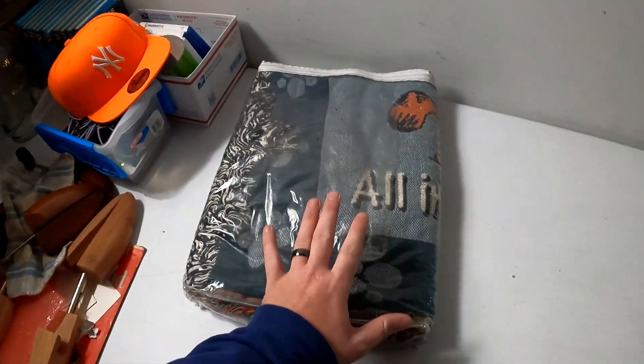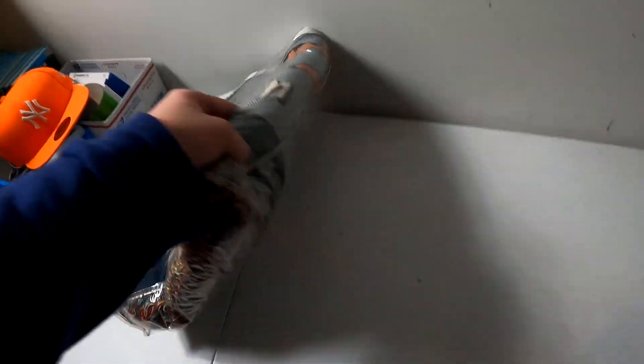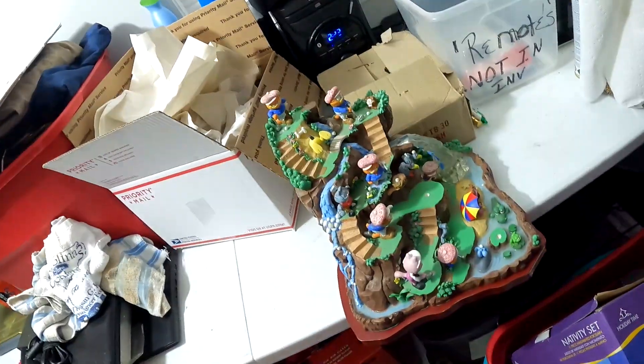We pulled this Danbury Mint Garfield throw blanket, got it from the Garfield deal the second time around. This throw blanket is brand new sealed and it sold for $125 plus shipping.